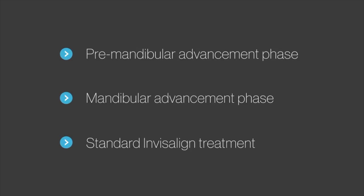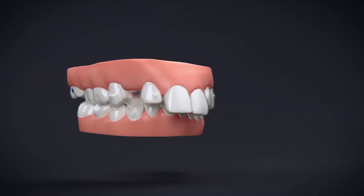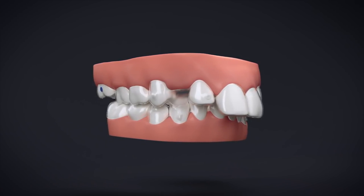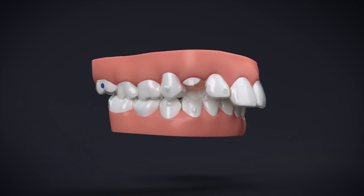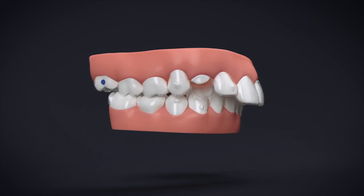Treatment takes place in three steps. The first phase is performed as needed. The goal is to make initial tooth movements to accommodate the precision wings. The deep bite is partially corrected, the cross bite is corrected, and some leveling is done. When there is sufficient clearance for the precision wings, the patient is ready to begin the mandibular advancement phase.